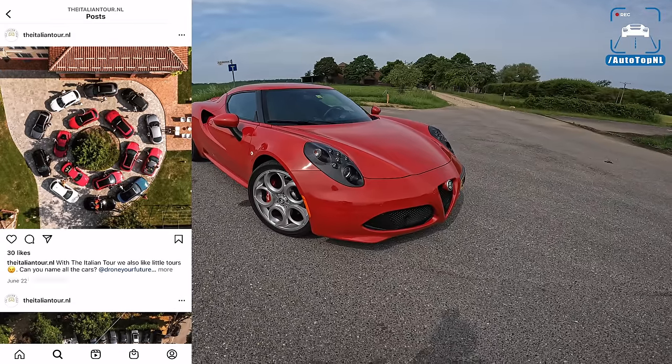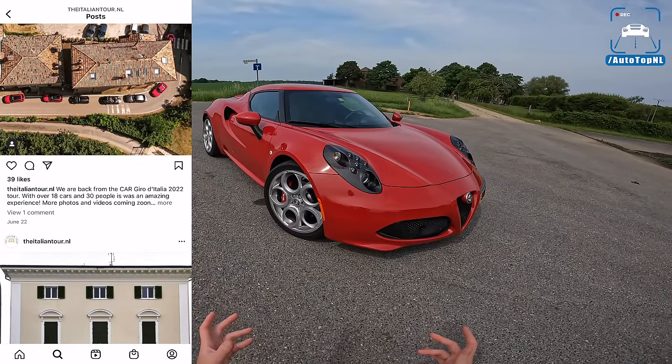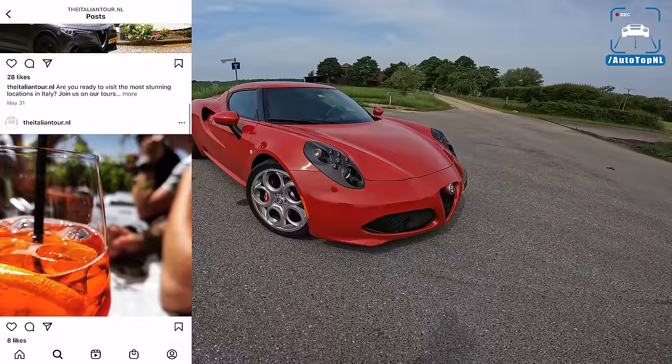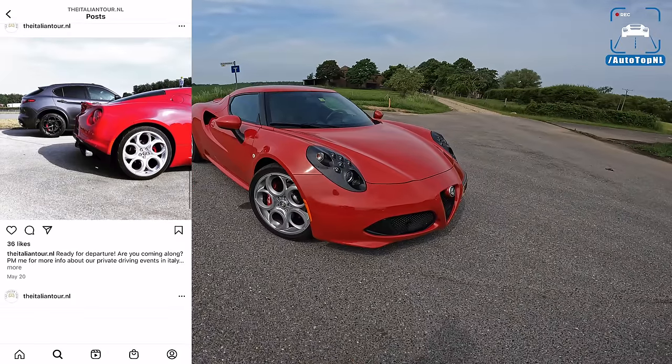Go check it out on Instagram. They organize tours to Italy to have a taste of the Italian good life, driving nice roads, eating some nice food, stuff like that. So if you're interested in that, it is not exclusively for Italian cars. You can join with any car you would like. So go check it out if you're interested in that.